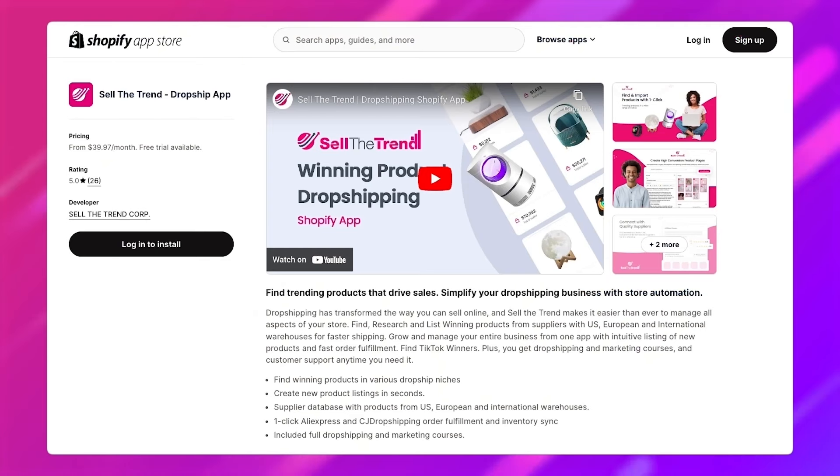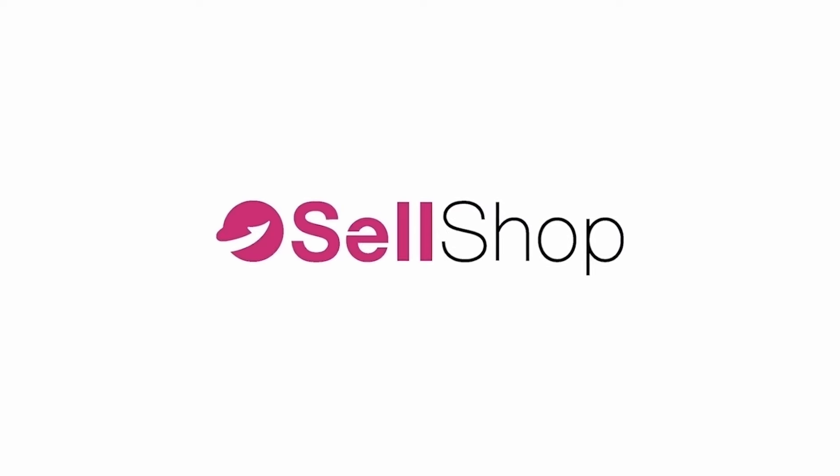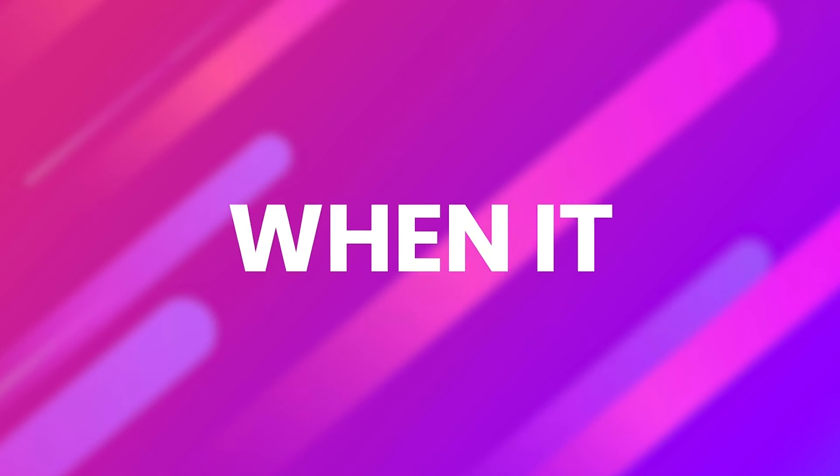If you're on Shopify, you can also use our Shopify app to add it to your store. And remember, if you're new to dropshipping or just looking for ways to streamline your process, try OutSell the Trend and Cell Shop. They offer a free trial, and they'll save you time, energy, and a whole lot of stress when it comes to running your store.